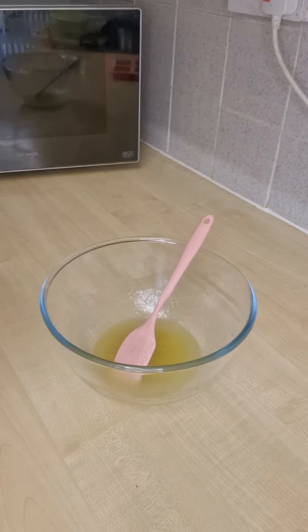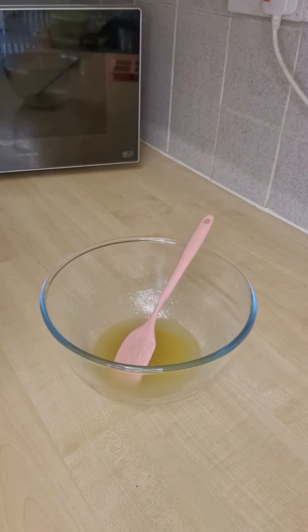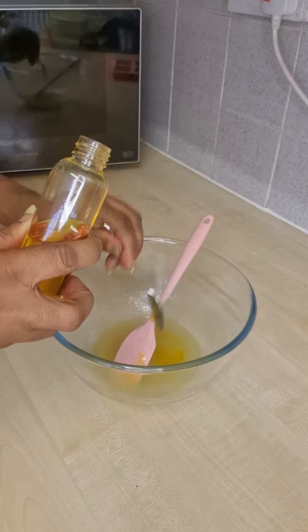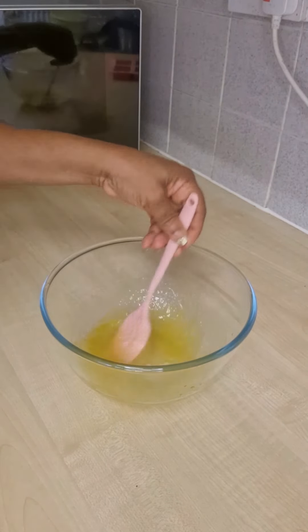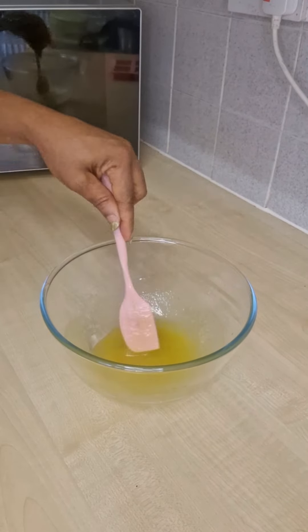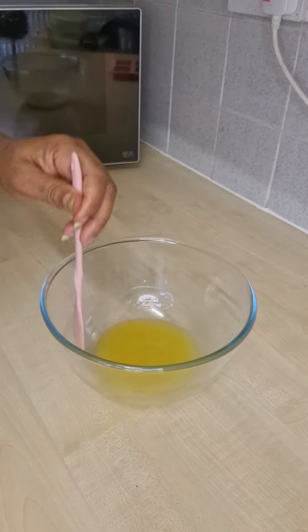This is a vitamin E capsule — I'm using three capsules, as you can see. Add them together and make sure you mix it very well. The next ingredient is carrot oil. I've shown you guys in my previous video how to make your own carrot oil; if not, you can buy it, but I prefer to teach you how to do it so that you know exactly what you are doing.